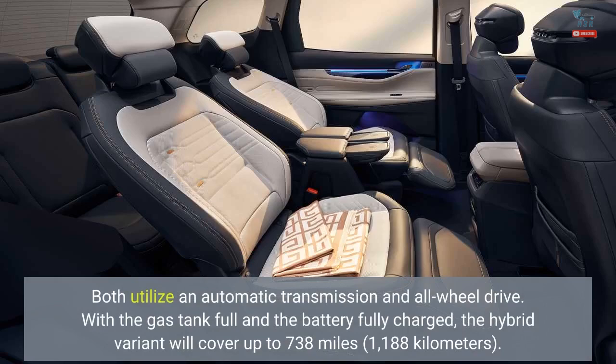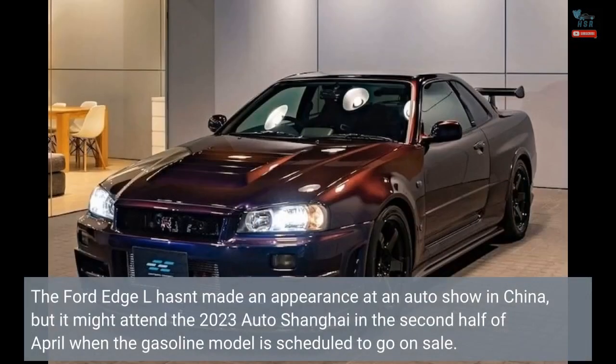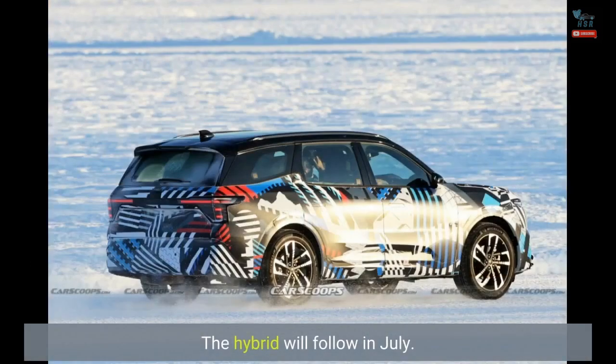Both utilize an automatic transmission and all-wheel drive. With the gas tank full and the battery fully charged, the hybrid variant will cover up to 738 miles. The Ford Edge L hasn't made an appearance at an auto show in China yet, but it might attend the 2023 Auto Shanghai in the second half of April when the gasoline model is scheduled to go on sale. The hybrid will follow in July.